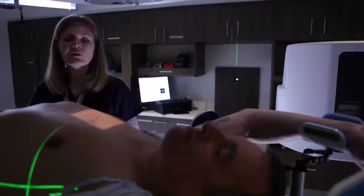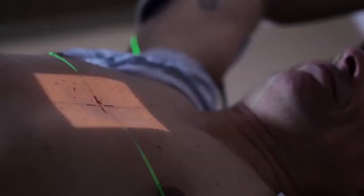Through daily interactions with the patient, we help to monitor their progress through treatment. We provide advice on how to manage common radiation side effects such as diarrhea, radiation skin reactions, and difficulty swallowing.